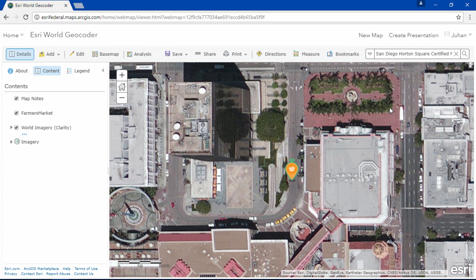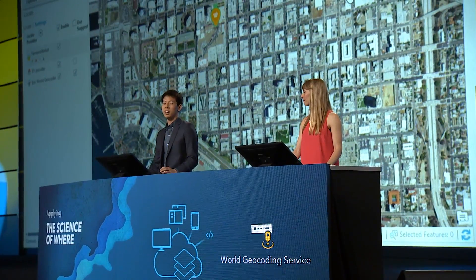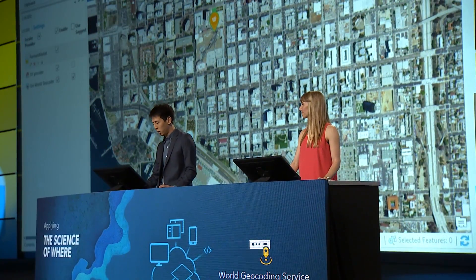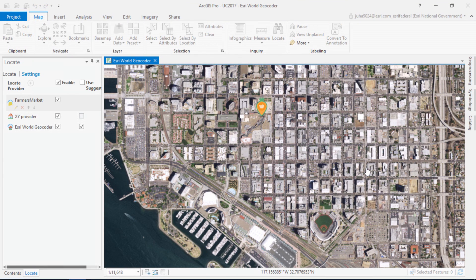The best part is that the Esri World Geocoder is supported across the ArcGIS platform. Let's switch over to ArcGIS Pro. With the Esri World Geocoder, we can also reverse geocode and get information about a new point by simply right-clicking on the map and selecting 'What's Here.'